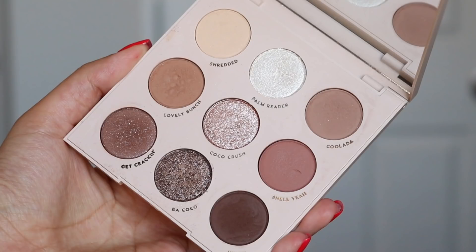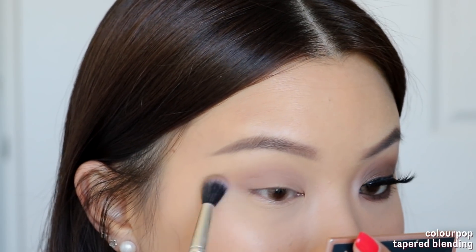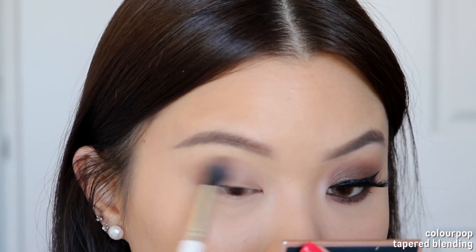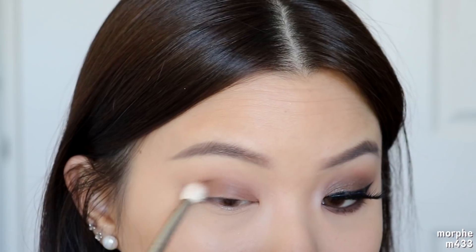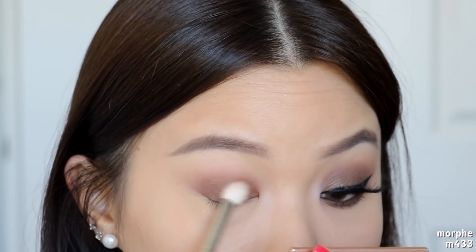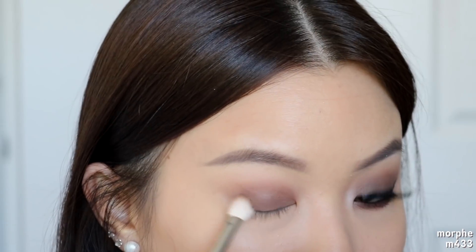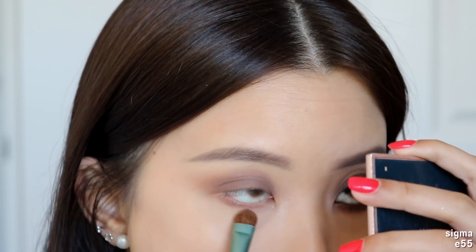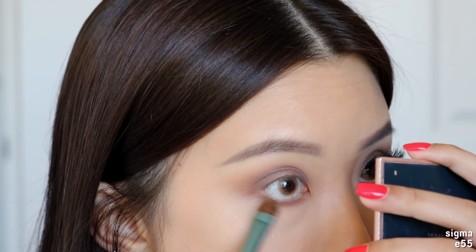To get started with the second look, I'm going to be taking the shade Cool Lada and I'm going to use this as my transition shadow, just working that straight into my crease using windshield wiping motions, blending that up towards my brow bone so we can see this shadow peek through underneath all the darker shadows we're going to place on top. Next I go into the shade Get Kraken and I'm going to pack this onto my lid space — pack the color on first to really get the pigmentation there, and then once it's there, blend that up towards my crease area. I'm going to take Get Kraken onto my lower lash line as well, sweeping that from the outer corner right to the inner corner and making sure we connect those shadows at the outer corner.